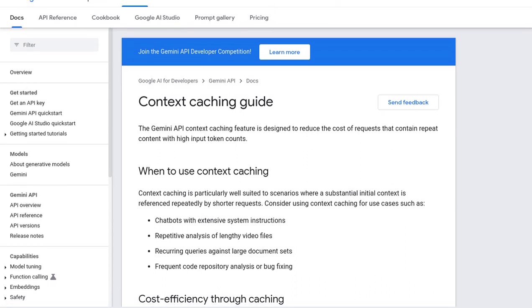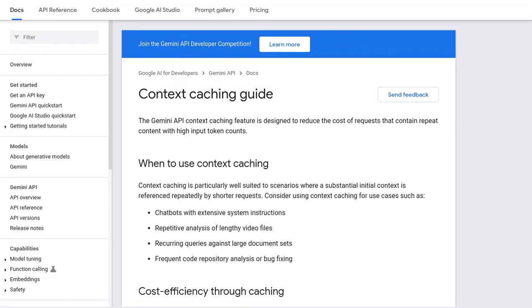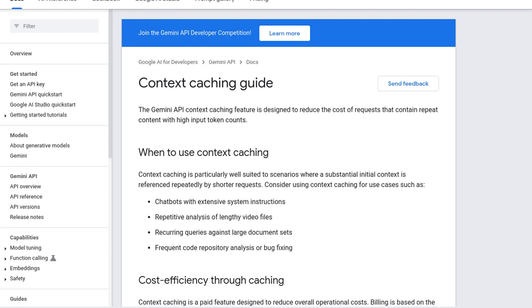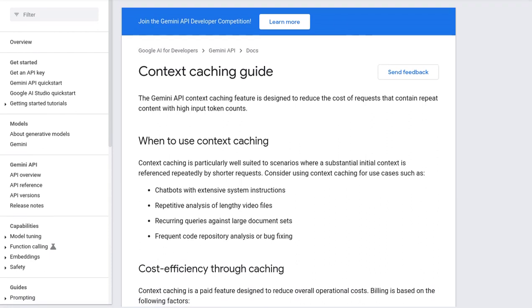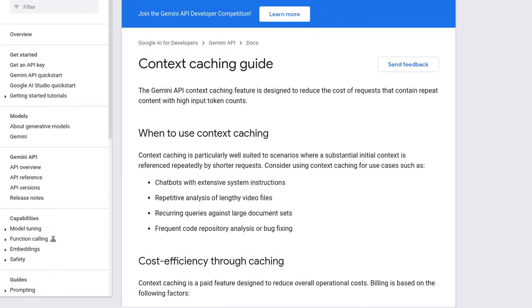Let's get into the details. So, what exactly is Context Caching? It's a nifty feature introduced by Google Gemini to tackle repeat content and high input token counts. Think chatbots with system instructions or analyzing lengthy video files — these scenarios can be a real drain on resources, but Context Caching swoops in to save the day.